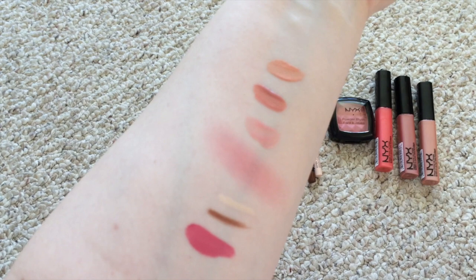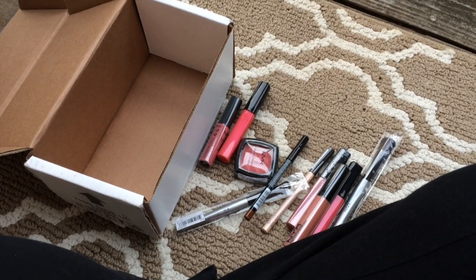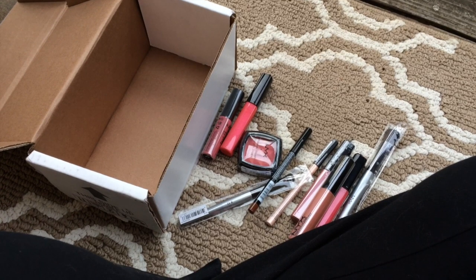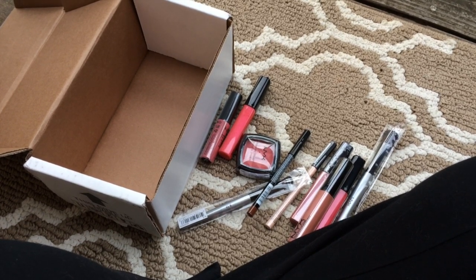Hopefully you liked seeing this. Please leave me a comment down below, or thumbs up my video, or subscribe. I love interacting with you all and thank you so much for watching and I will see you in my future videos. Bye.